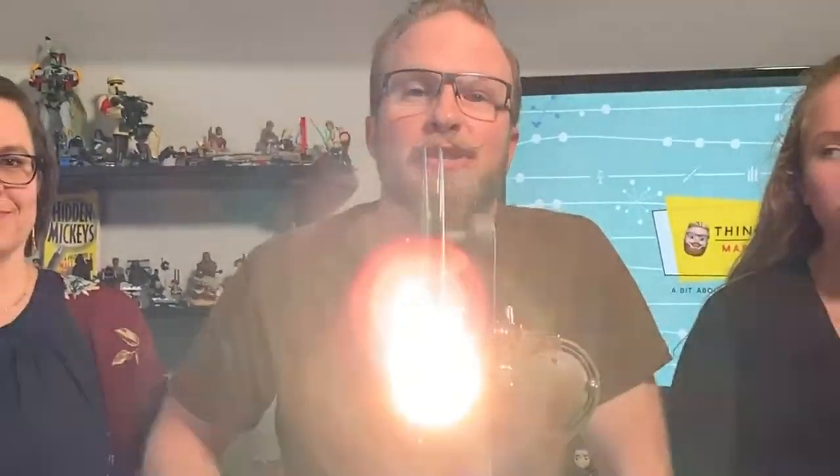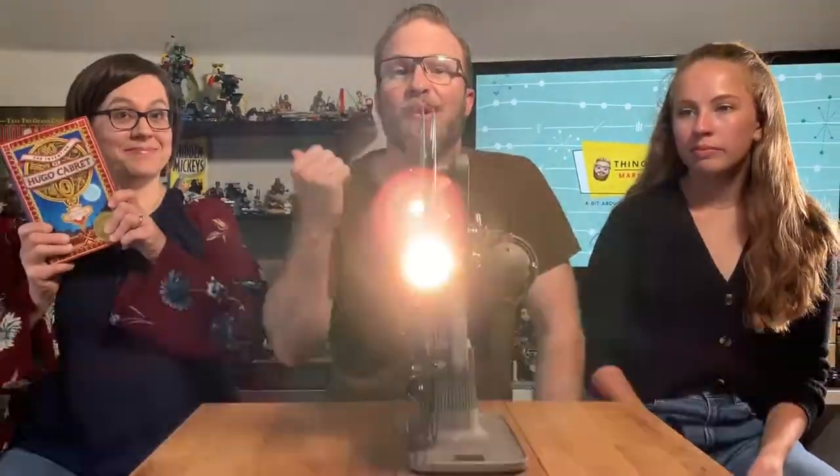On today's show here at Things I Love, we're answering that age-old question: what is better, the book or the movie?